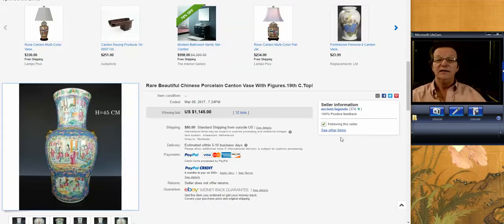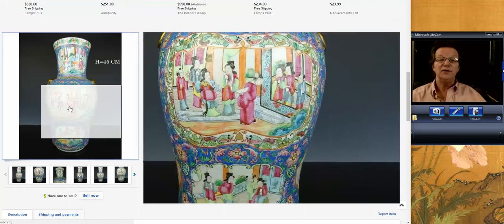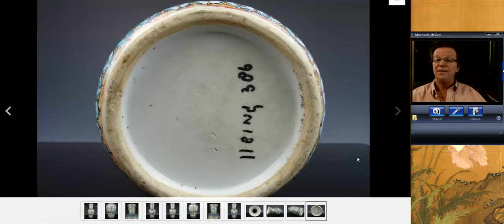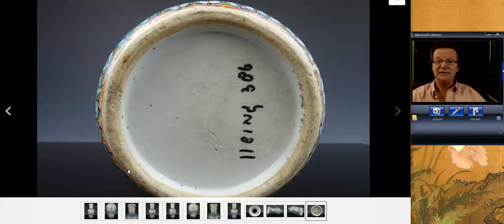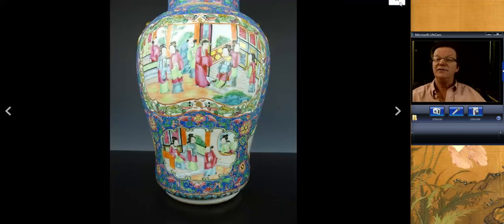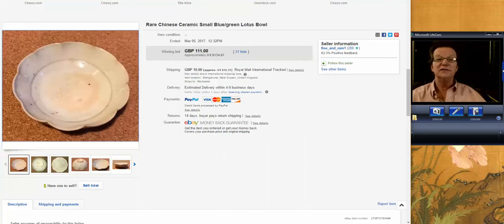We're going to start here. This was an interesting vase that Ancient Legends had put up. It was 45 centimeters tall — a nice big vase — and had some sort of inventory number on the bottom. Typical late 19th century foot, but nicely painted and nicely done. It went for $1,145, which is a very fair price for that. Perfectly nice price, and it was a good deal for the seller as well.